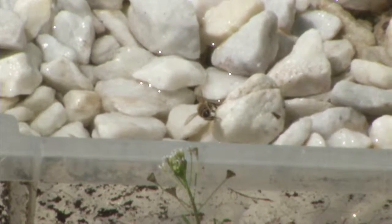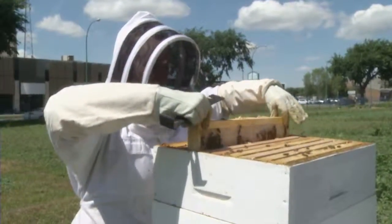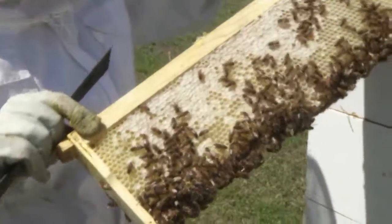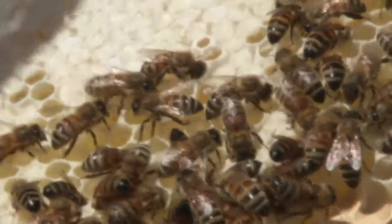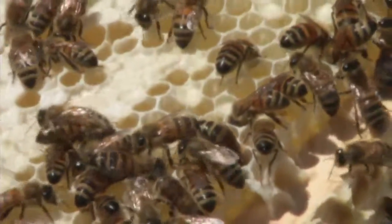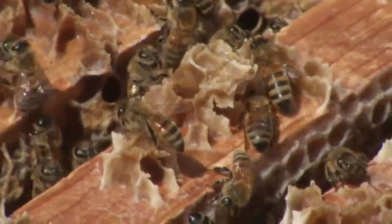Stonehouse says she is fascinated by bees and the exacting process they go through to make honey. The bees know that they have to bring it down to 18 percent moisture, otherwise it'll spoil. Somehow they know to get it to that before they cap it off. While the colony may look chaotic, there is a structure here as each bee has a role.